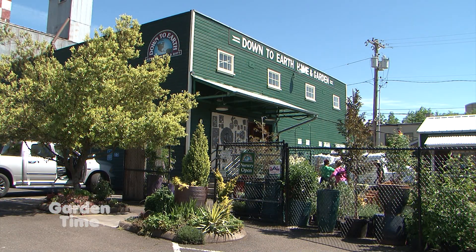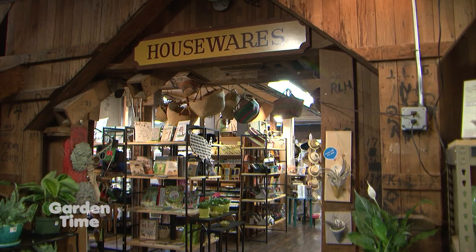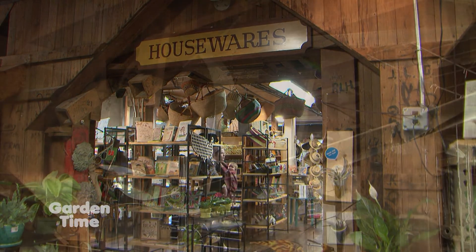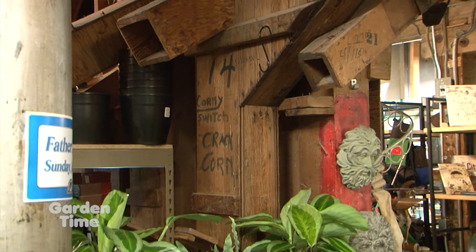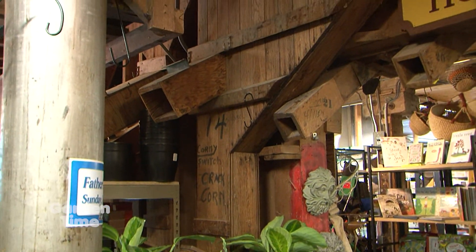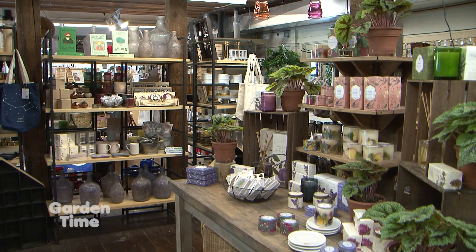Now I'm inside the store with Rachel. Rachel, this is a very historic building — give us a little bit of that history. Our building was actually built in the 1920s and finished in the 40s. We've got a wonderful backdrop to our business with the original Douglas fir floors. If you're interested, we also have a walking tour where you can see the original belts and chutes from when it was an actual seed place.